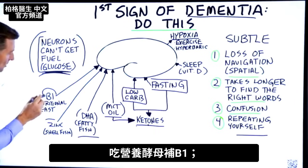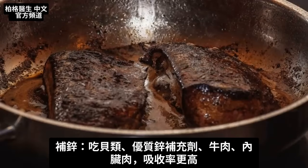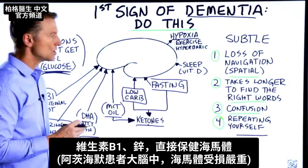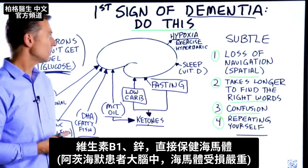Get your B1 from nutritional yeast. Get your zinc from shellfish, beef, or organ meats — or a good supplement — as it's much more bioavailable. Vitamin B1 and zinc directly support the hippocampus, which is part of the brain that is severely damaged in Alzheimer's.